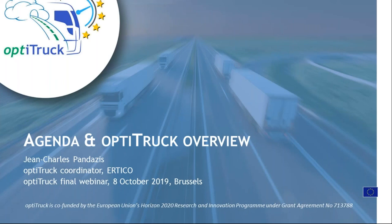Good afternoon and thank you all for joining the final webinar of the OptiTrack project. Today we will have a one-hour webinar during which you can ask questions using the chat room. We will not hear you directly, so please use the chat and I will check it throughout the webinar and answer questions at the end.